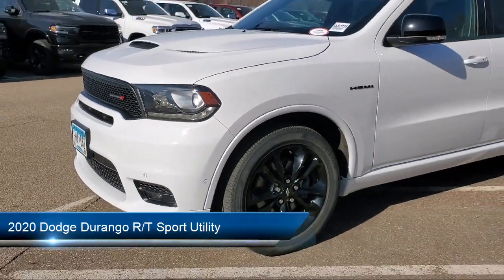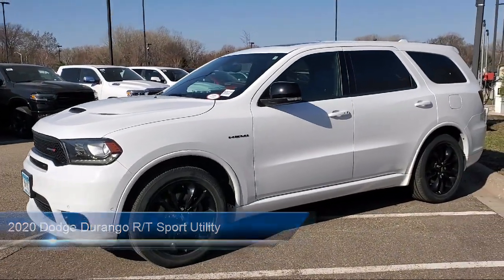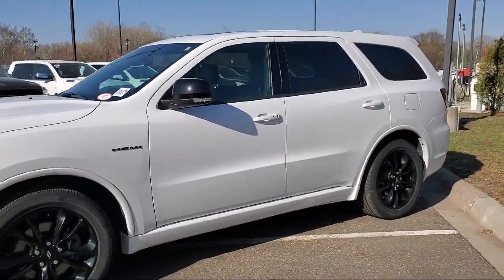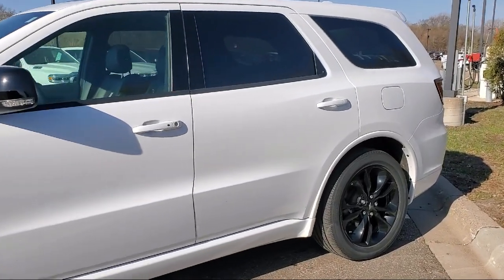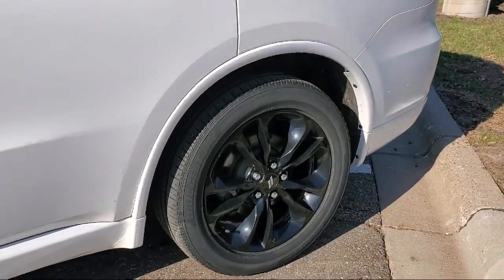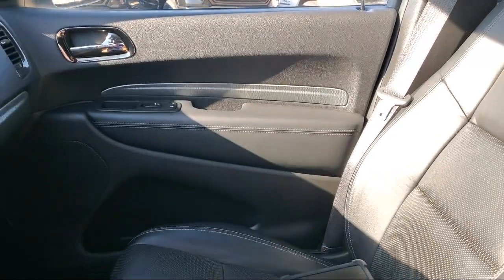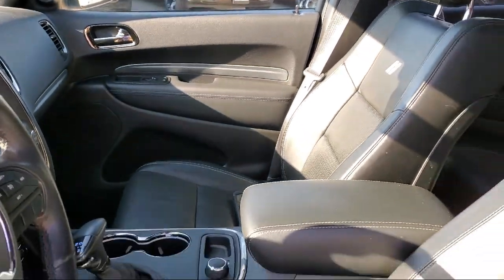It comes equipped with blind spot and cross path detection, navigation, Apple CarPlay, six passenger seating, heated front seats, heated steering wheel, park view rear backup camera, third row seating, power sunroof, and has less than 35,000 miles on the odometer.